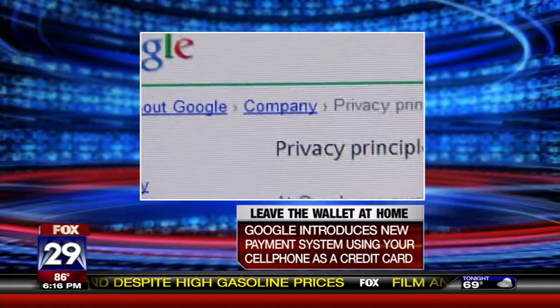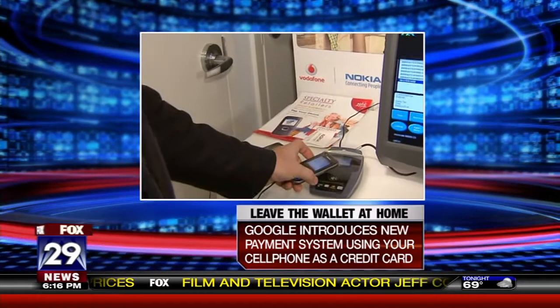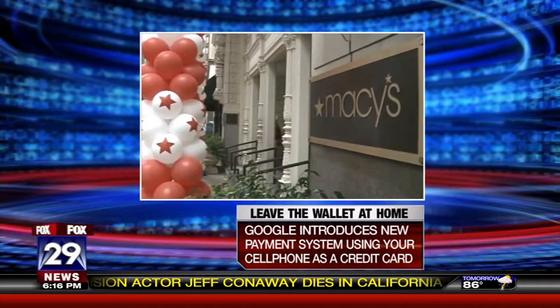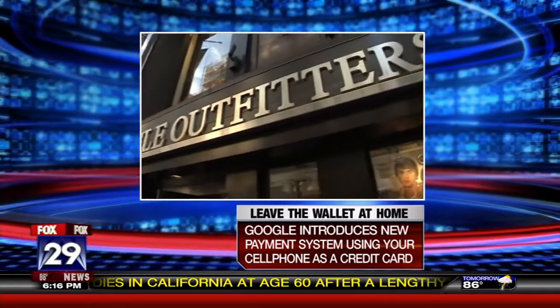Most people usually have at least three things on them at all times: their keys, their wallet, and their cell phone. So what if you could make your trips a little lighter and start leaving the wallet at home? Google wants to try and do just that with a new app creatively titled Google Wallet.